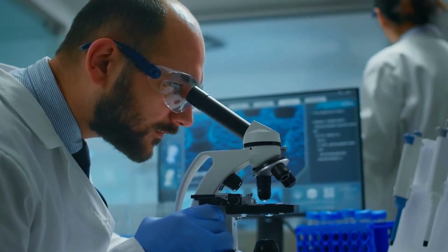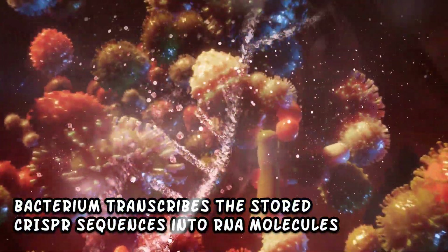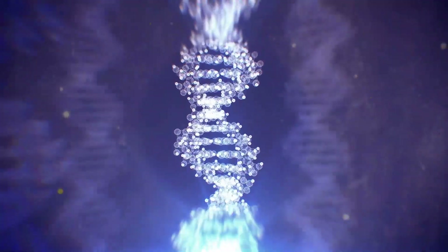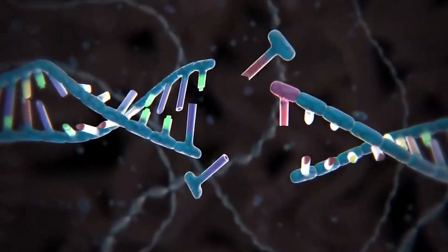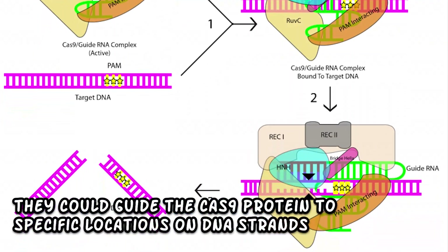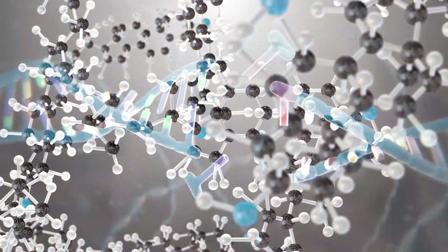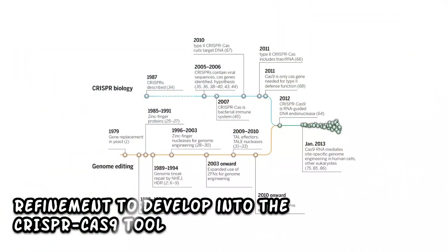When a bacterium survives a viral attack, it stores a snippet of the invader's genetic material within its CRISPR region. When the same or a similar virus attacks again, the bacterium transcribes the stored CRISPR sequences into RNA molecules, which then guide the Cas proteins to the viral DNA. Cas acts as molecular scissors, cleaving the viral DNA at precise locations and neutralizing the threat. Scientists inspired by this elegant bacterial defense mechanism realized its potential for gene editing.